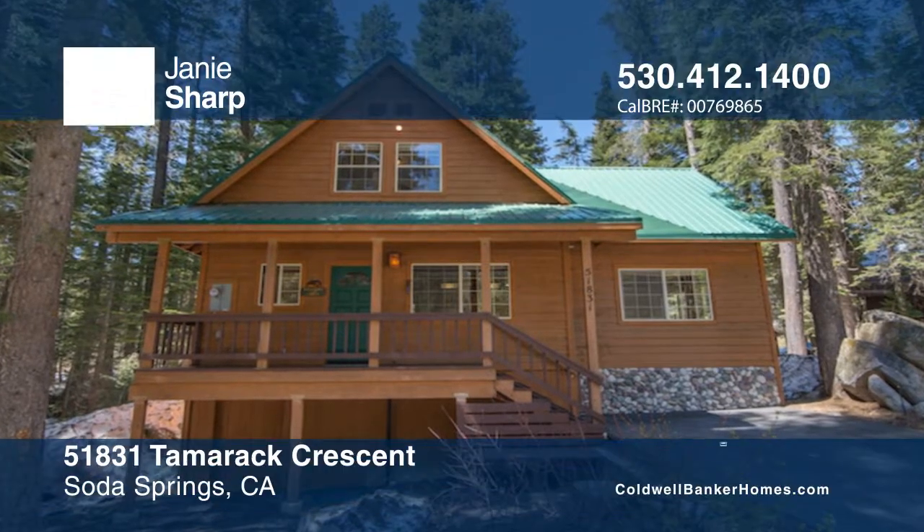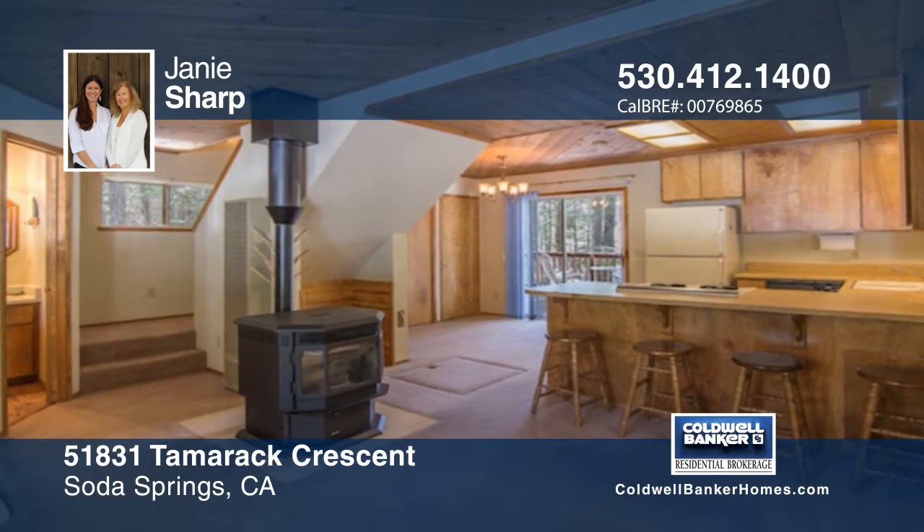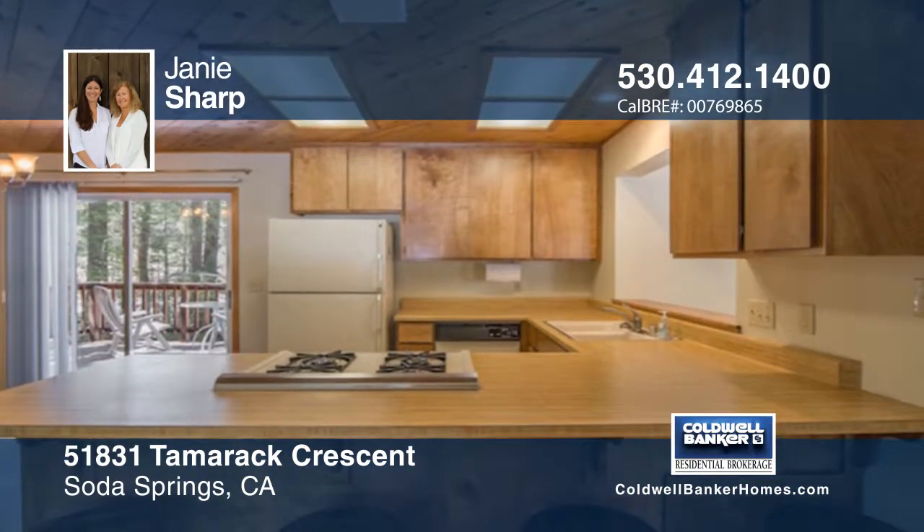This wonderful mountain home offers two bedrooms, one-and-a-half baths, and two decks. Enter into the kitchen, dining, and living area, and then into the family bonus room.